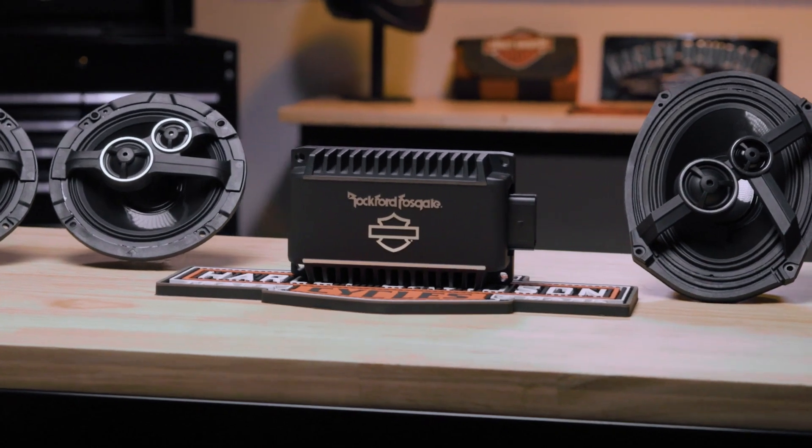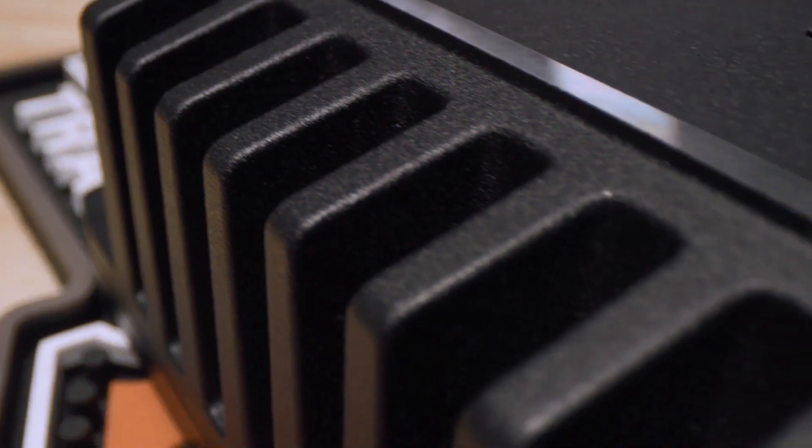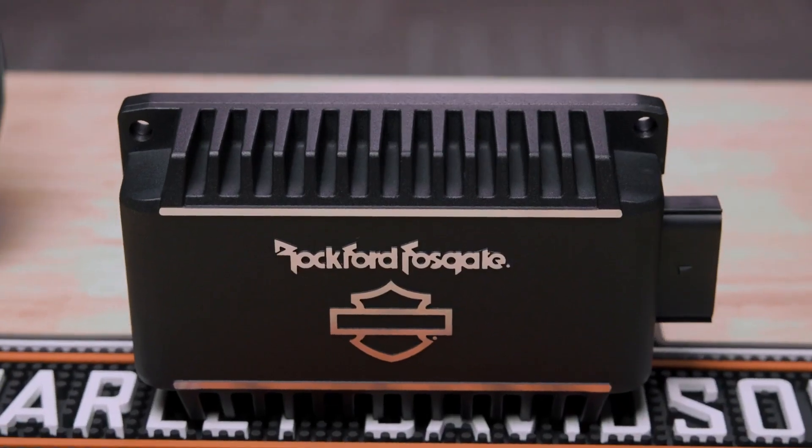This supercharged integrated digital DSP amplifier provides all the audio amplification you're looking for. With superior thermal management, it's designed to run all day and never run out of power, all without impacting your bike's electrical system.